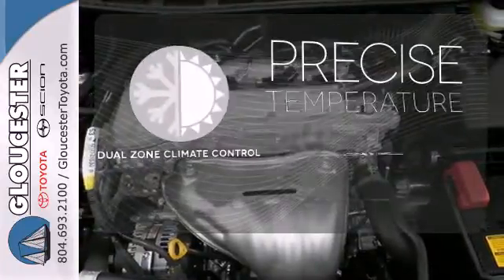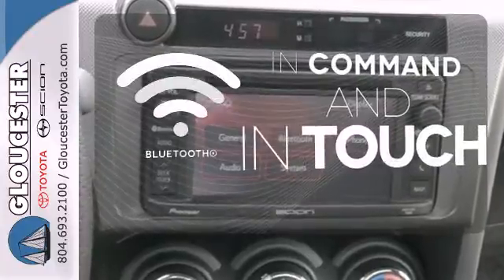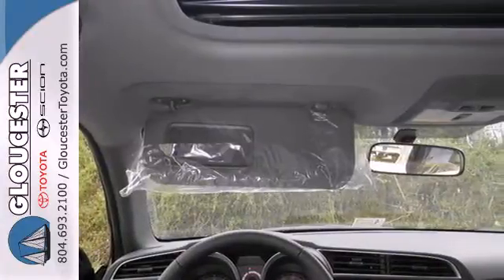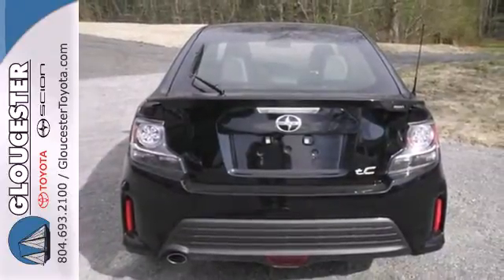No one will complain about the temperature with dual zone climate control. Keep your hands on the wheel and eyes on the road with Bluetooth. With a solid mix of fun and function and a foundation in safety, this TC is a force with which there is no reckoning.